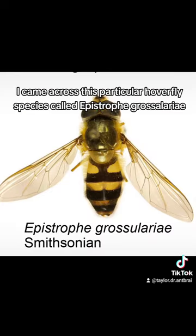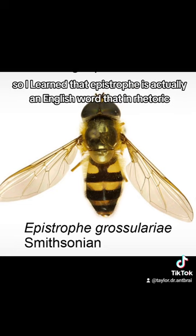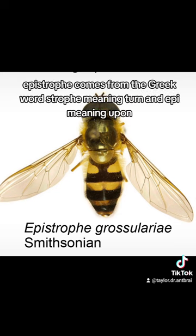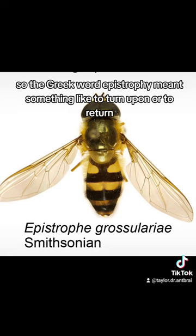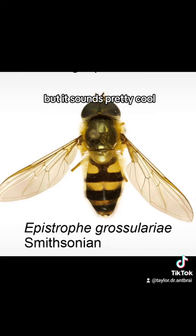In my research I came across a particular hoverfly species called Epistrophe grossulariae — such a great, weird name that I had to know more. Epistrophe is actually an English word that in rhetoric refers to ending a series of phrases each with the same repeated word. It comes from the Greek word strophe, meaning turn, and epi, meaning upon, so the Greek word epistrophe meant something like to turn upon or to return. Honestly, I have no idea how this became the name of a fly, but it sounds pretty cool.